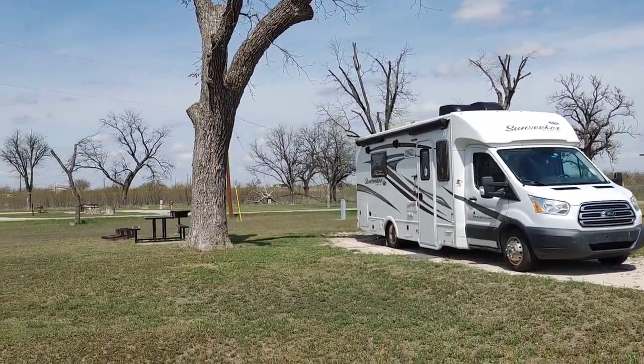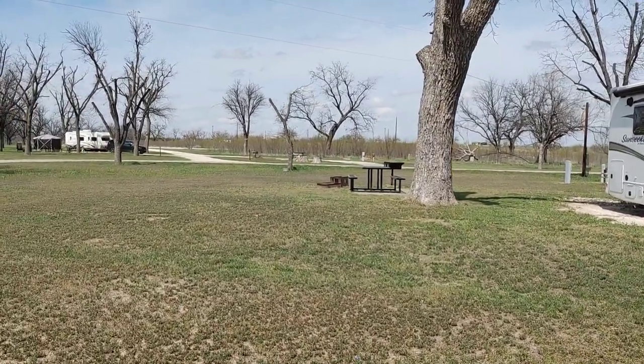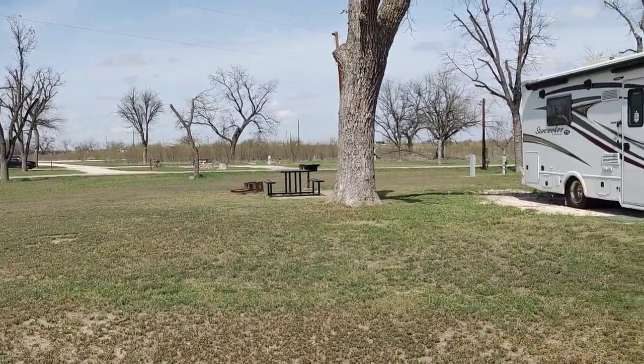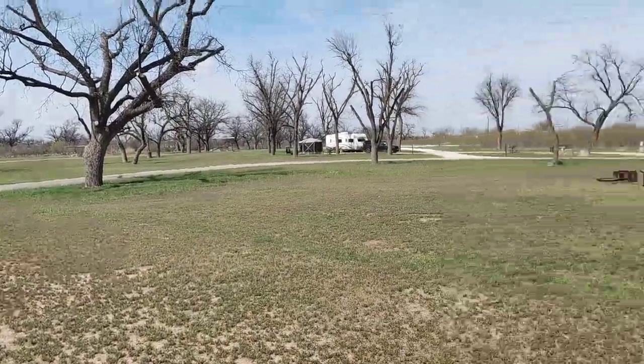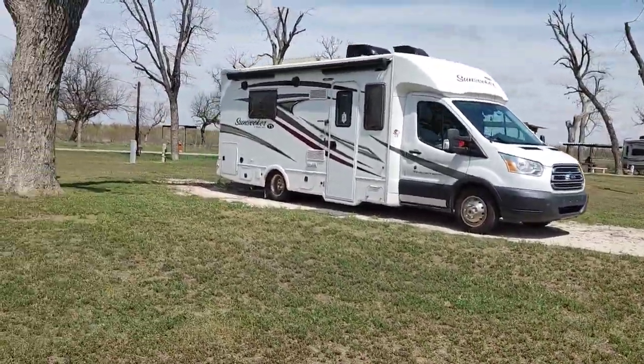We're having a good time. This campsite has a big table, a fire pit, and a grill. There's nobody on this side of us at all. We're having a good time.